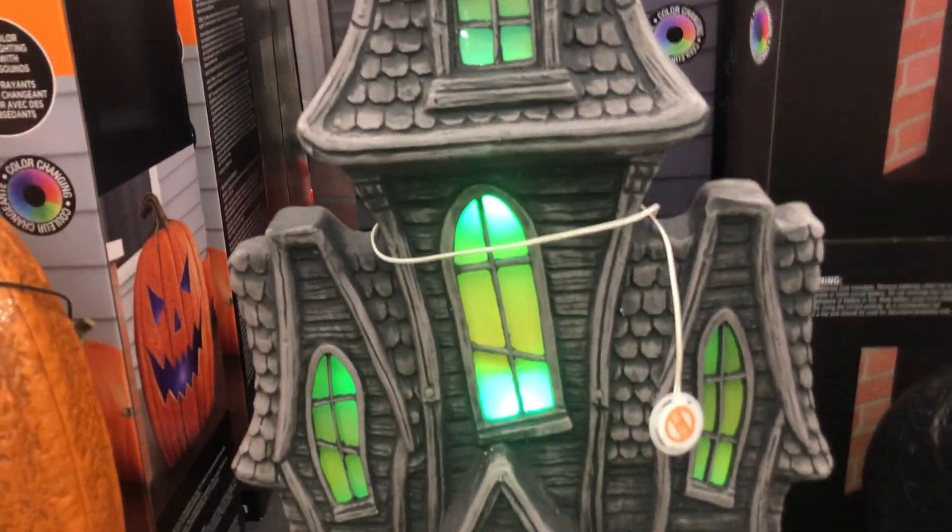What are those creepy spiders? I really like these. I like that. I wonder how much that is. It's $59.99. It's so cute.